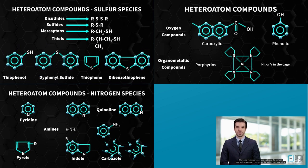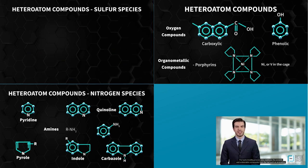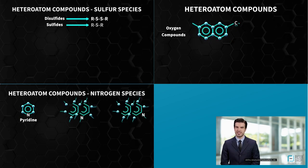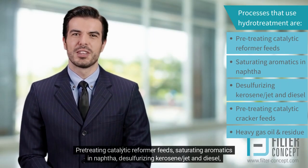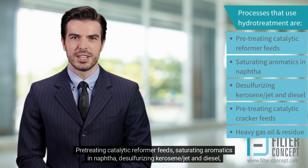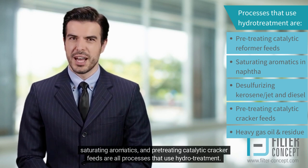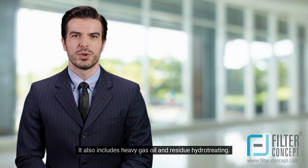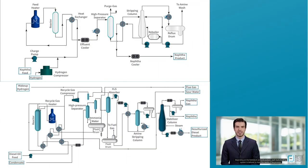The hydro-treating process also stabilizes unstable and undesirable compounds from the fuel, such as aromatics, olefins, and unsaturated hydrocarbons. Pretreating catalytic reformer feeds, saturating aromatics in naphtha, desulfurizing kerosene, jet and diesel fuel, and pretreating catalytic cracker feeds are all processes that use hydro-treatment. It also includes heavy gas oil and residue hydro-treating. Each hydro-treating system is tailored to meet the needs of the process depending on feedstock and end product, and hydro-treating naphtha differs from hydro-treating diesel fuel.